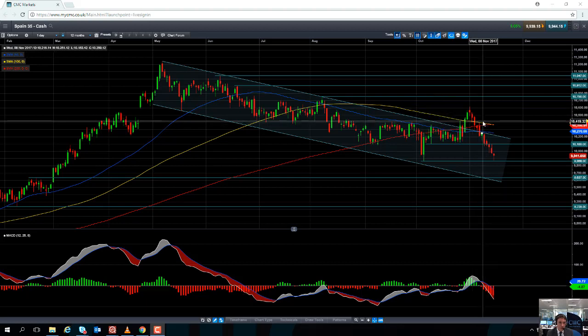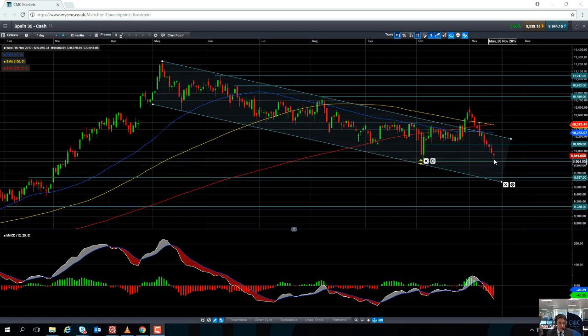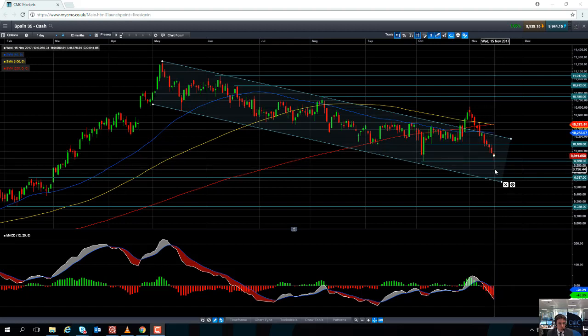The global sell-off in equities that originated in Japan last Thursday has brought the Spanish market under pressure yet again. As you can see here, the Spanish market is currently trading at 9,940, so it's not too far away and has been eyeing up the October low of 9,866.